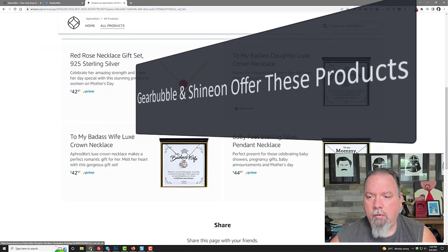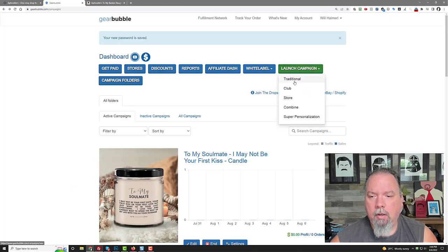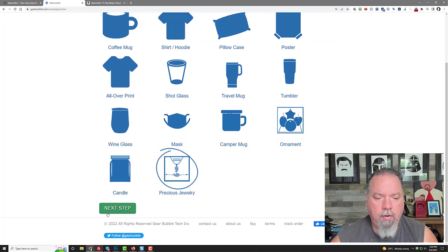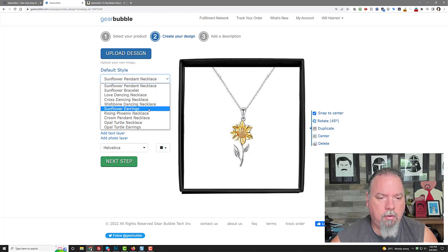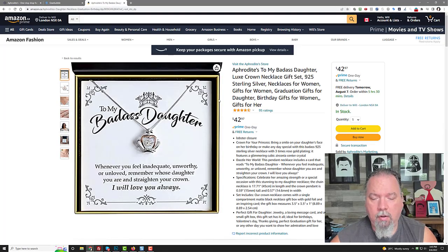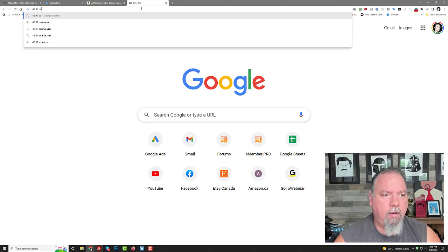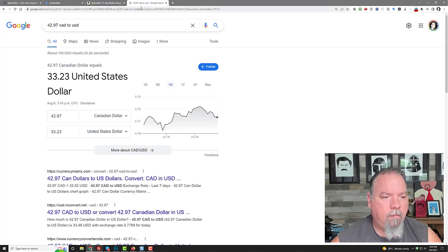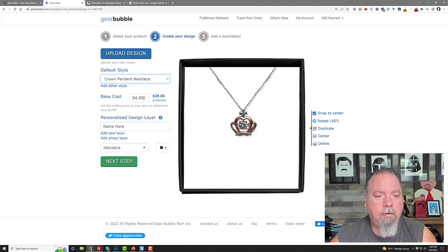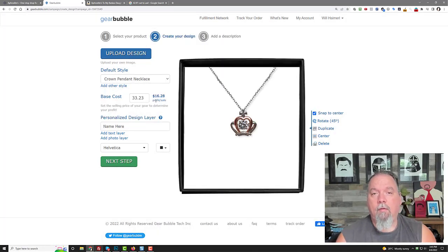For example, if I look at this one which is one of their top sellers, they're selling it for $42.97 Canadian. That particular crown one — if I wanted to make one, I'd go to Gearbubble, go to Traditional, then Precious. If I pick the crown, you can see if I sold it for $54.95 I'd have a $38 profit. I need to convert that to US — $42.97 Canadian converts to $33.23 US. So if I plug that in, their profit margin: if I wanted to sell the same thing at the same price, my profit would be $16.28 per sale. That's still pretty decent.